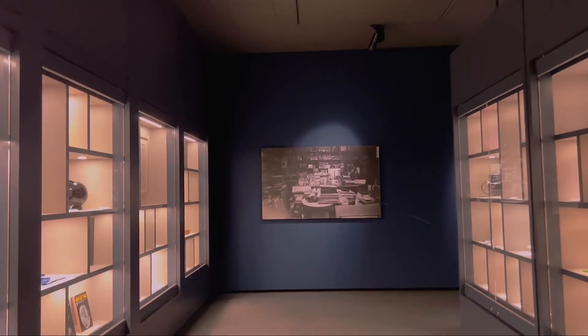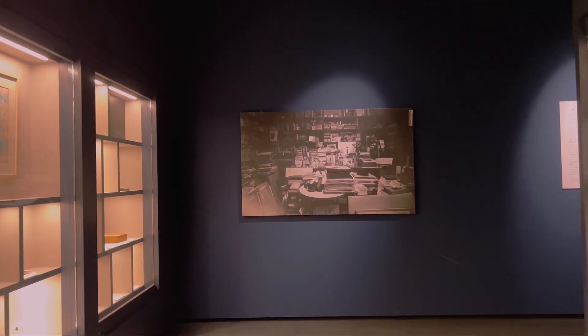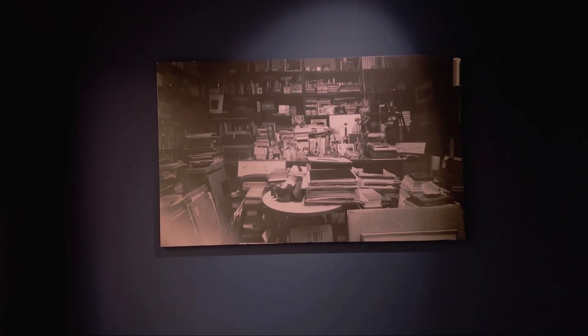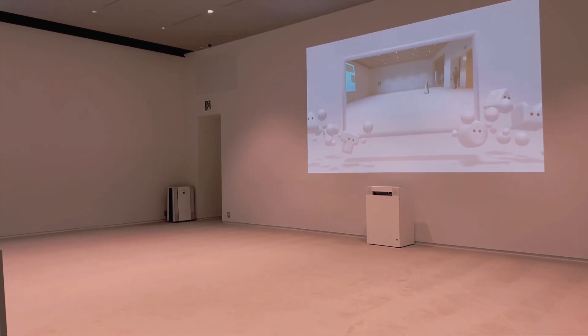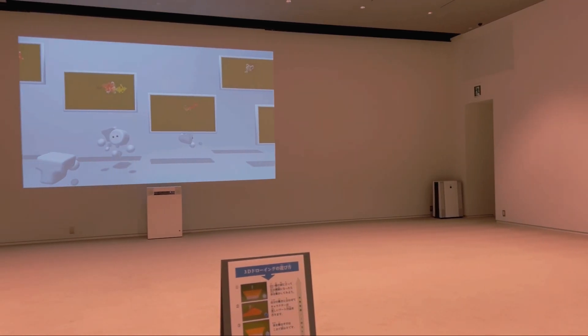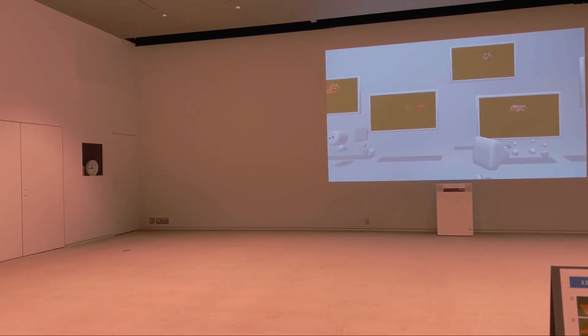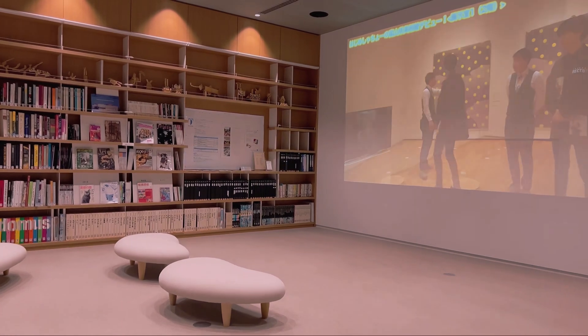The galleries are a treasure trove of artistic expression. From traditional Japanese art to cutting-edge contemporary works, it's a visual journey like no other. And let's not forget the design section — it's a playground for design enthusiasts, featuring everything from fashion and industrial design to graphic design.